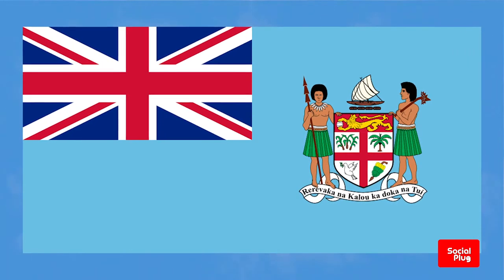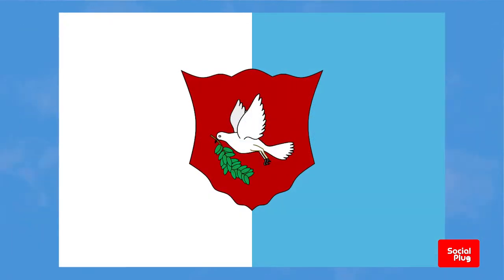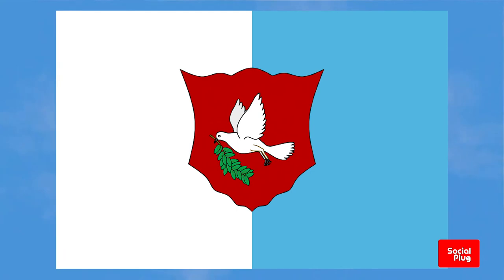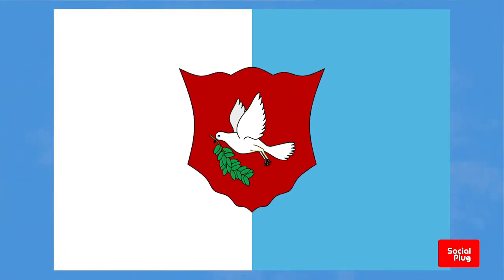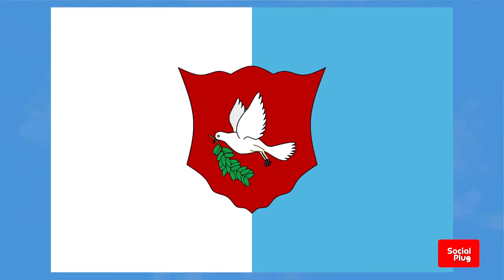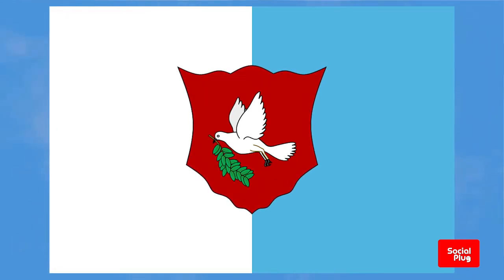Prior to ceding the country to British rule in 1874, the government of Fiji adopted a national flag featuring blue and white vertical stripes with, within the center, a red shield depicting a white dove. This flag ceased to be used when the colonial era began and Fiji relinquished its independence.